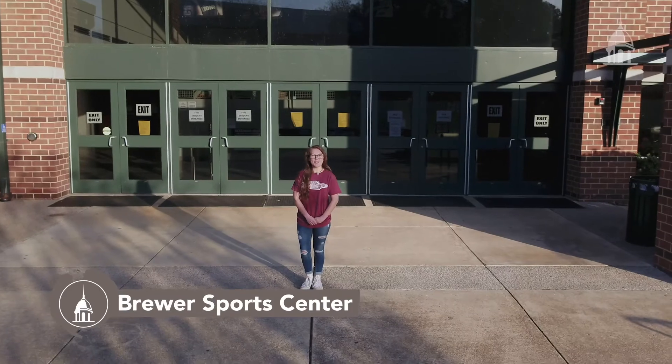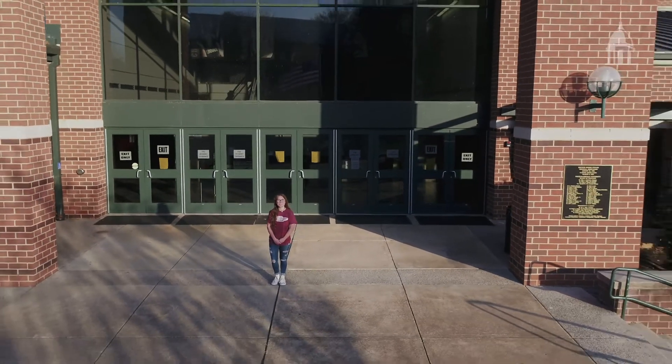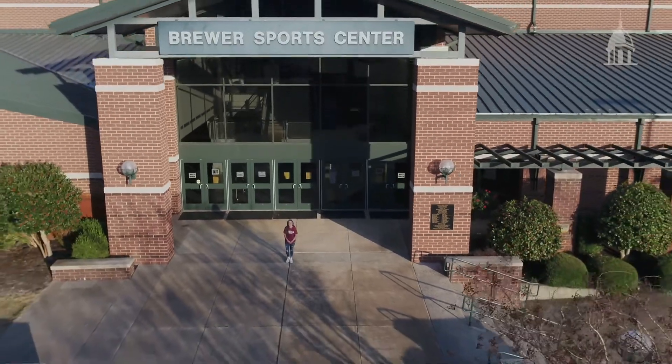Brewer Sports Center is where students can participate in intramural sports and cheer on the Lions as they compete against nationally ranked teams.